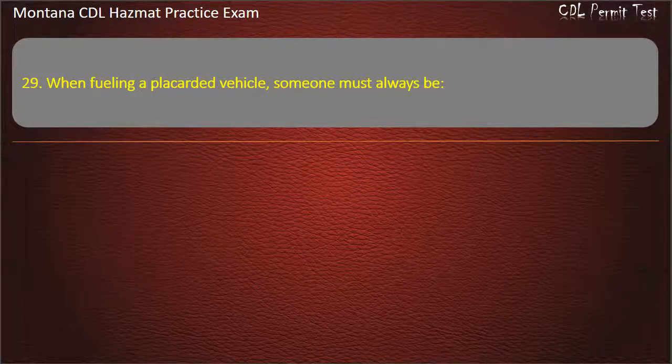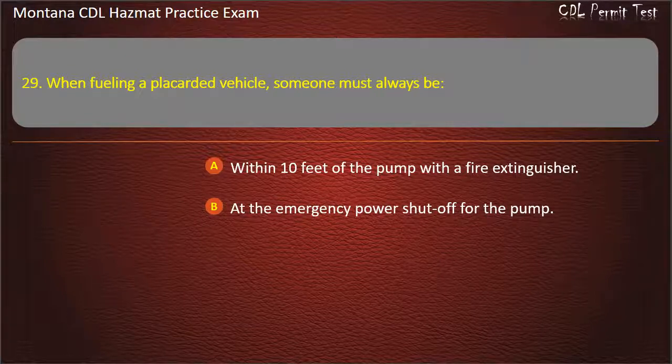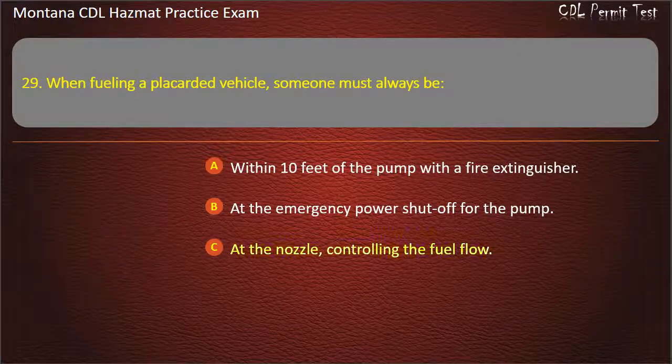Question 29. When fueling a placarded vehicle, someone must always be: within 10 feet of the pump with a fire extinguisher; at the emergency power shut-off for the pump; or at the nozzle controlling the fuel flow. Answer: At the nozzle controlling the fuel flow.